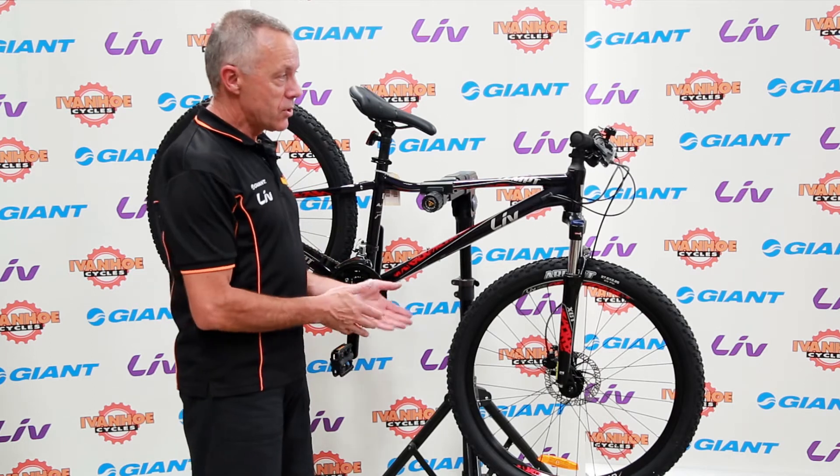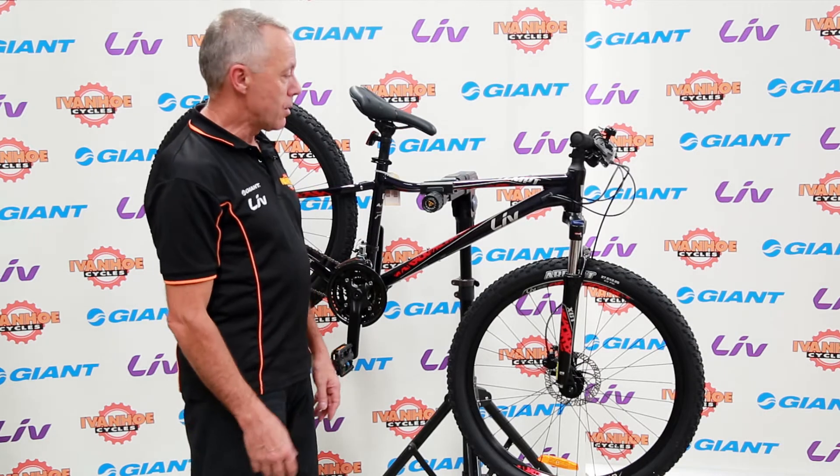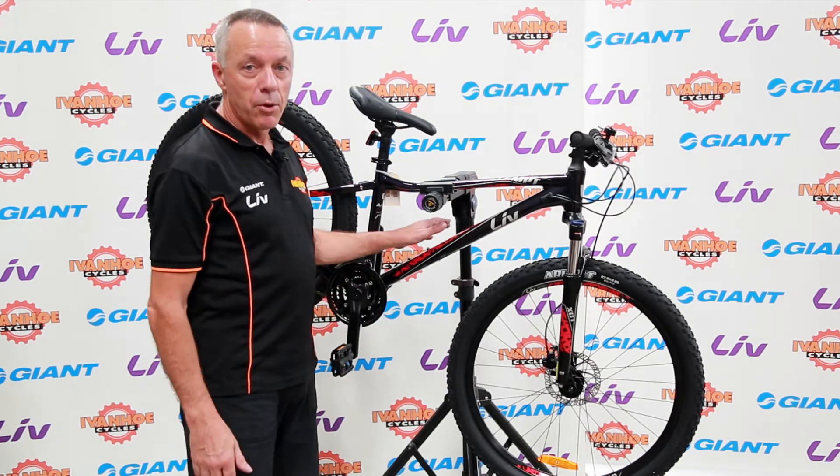Liv is Giant's female version of bikes. They do a full range of bikes — racers, mountain bikes, hybrids, flat barrier road bikes — so females and males are on an equal footing with the bikes that are available.